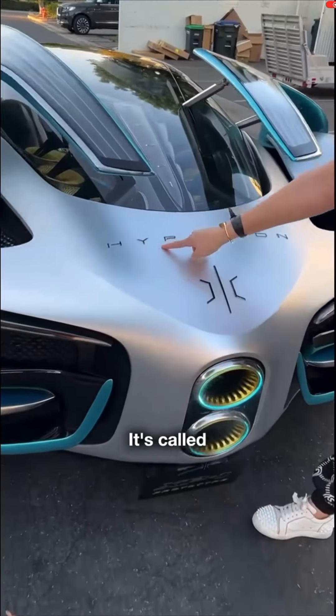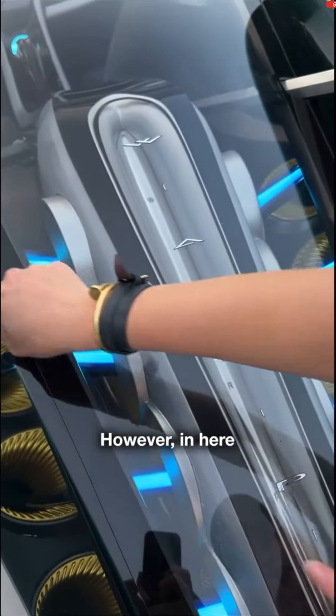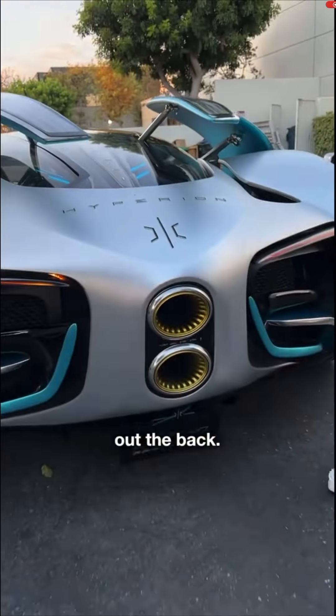Check this out. It's called the Hyperion. Right here is typically where the engine is. However, in here, all of these little things — they're collecting the water vapor that then shoots out the back. Look at this.